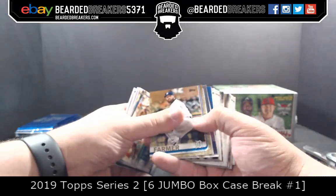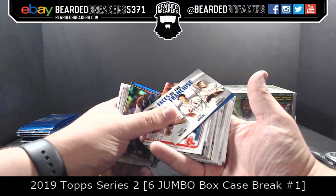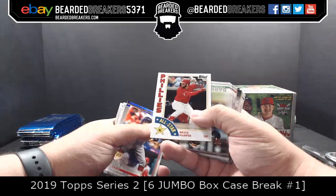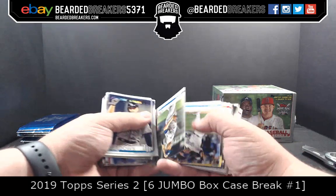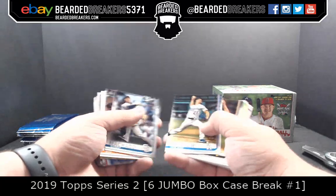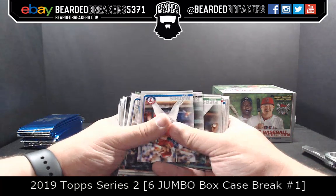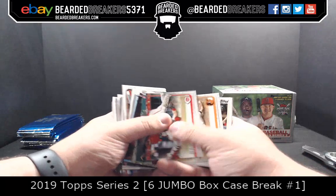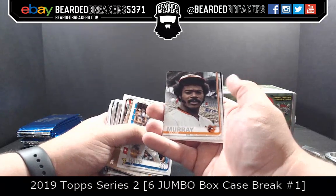Buck Farmer 2019 foil. Chris Archer. Molina. Enos Slaughter and Hornsby Faces of a Franchise for the Cardinals. Brock Halt 150th Anniversary. Bryce Harper 35th Anniversary. I'm excited to see where Kawhi goes. I hate how they say all these guys have all these meetings when they already know where they're going.